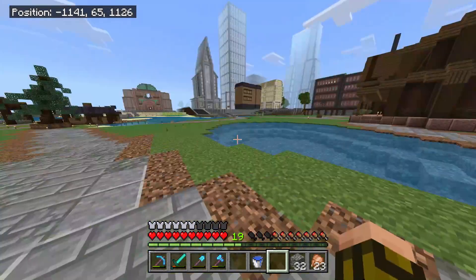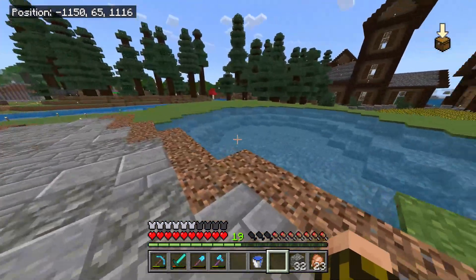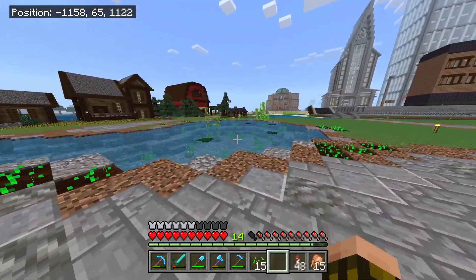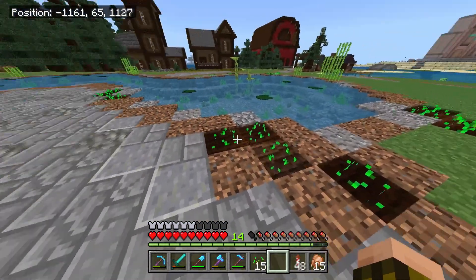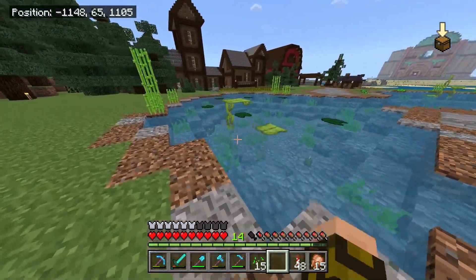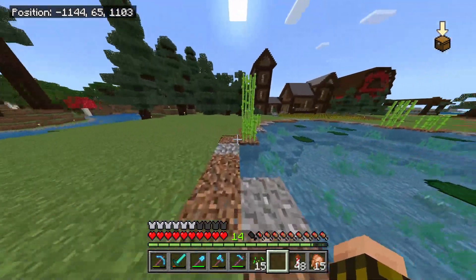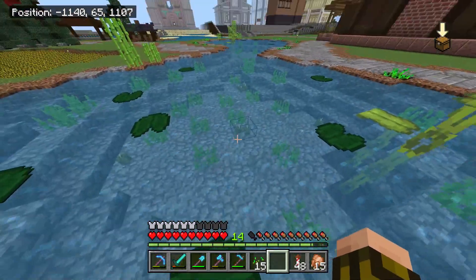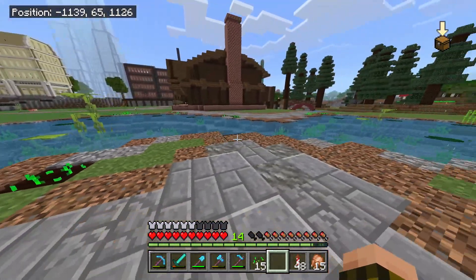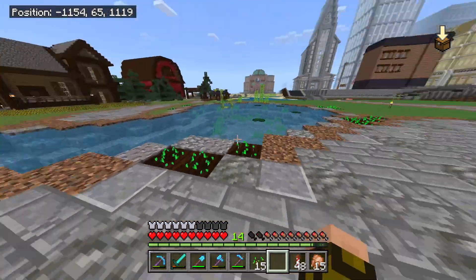Now I have to spend a couple of minutes doing some detailing work with plants — it's usually not the most interesting thing to watch so I'll do that off camera. All right, I got some plants going. I planted some wheat here so when it grows it'll look better. I put in sugar cane, big drip leaves, lily pads, sea pickles, and seagrass everywhere to make it look more lively. I'm going to take a break from this — I still have to make the bridge and I'll work on that later.